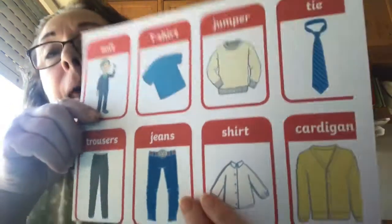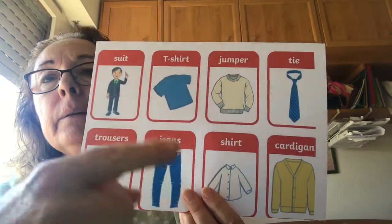So I've got some pictures of clothes with the words and I want you to repeat, okay?